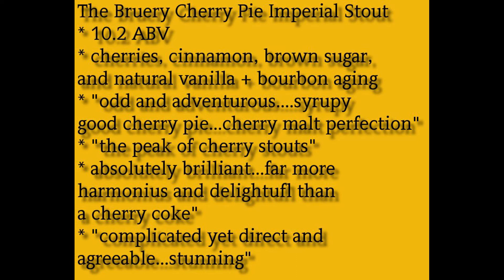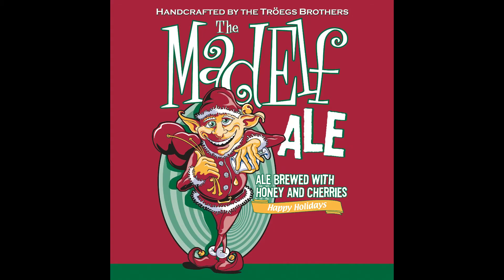Our second perfect beer with a 5.0 score is from Troegs. It's the Mad Elf Ale, brewed with cherries and honey. Years ago there was a Mad Elf that was pretty good, but this is the modern cherry and honey version — a little more expensive, a little more potent. It comes from Hershey, Pennsylvania, where a lot of sweet things come from. It's an 11% ABV with 15 IBU.